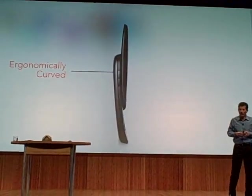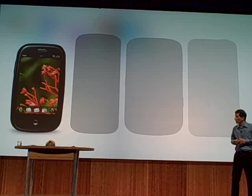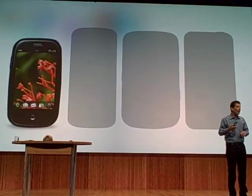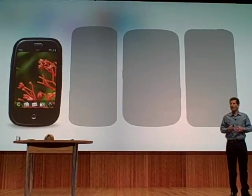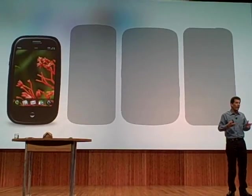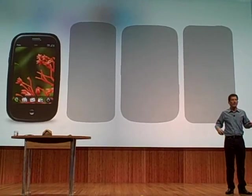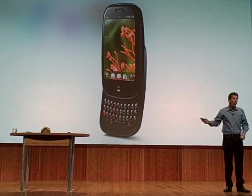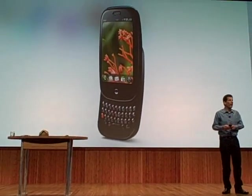Now let's compare the size to some of the more popular smartphones out there today. You can see that the engineering team did a phenomenal job squeezing all of that technology into a really compact form. It weighs 4.8 ounces, fits easily in your pocket, and it's a blast to use — single-handed, or if you want to jam out an email with both hands.